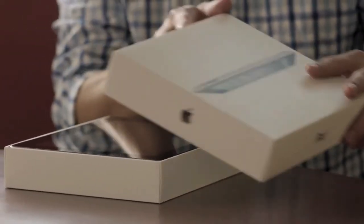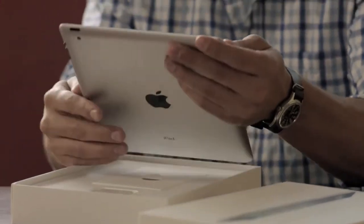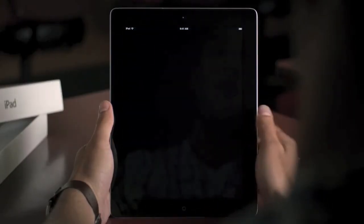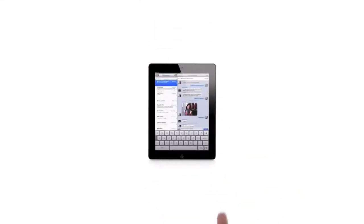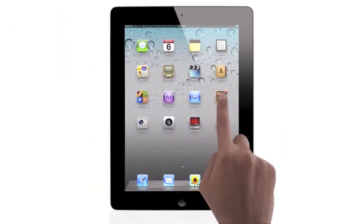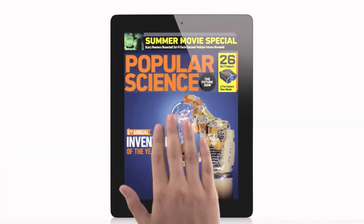It's now possible to buy an iPad, an iPhone, or iPod Touch, and never own a computer. You can set up your device right out of the box without ever connecting to a Mac or a PC. We looked in every corner of the OS and asked ourselves, how can we make this better? This is the widest, most extensive software update ever for iOS.